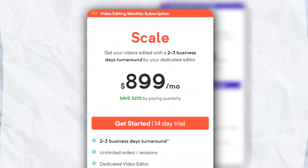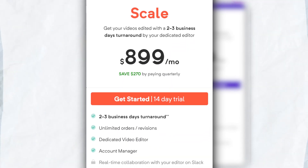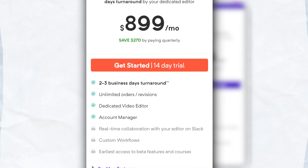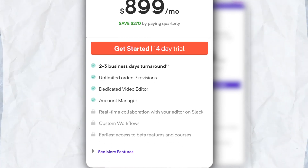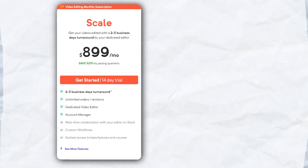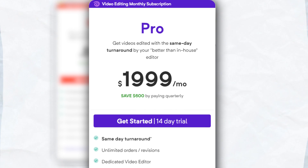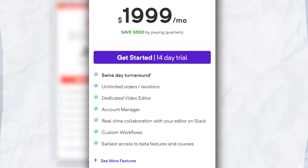They have two plans: the Scale and the Pro. Scale is $809 per month, which includes two to three business days turnaround, unlimited orders or revisions, a dedicated video editor and account manager. The Pro plan is $1,799 per month, which includes everything in the Scale plan plus real-time collaboration with your editor on Slack, custom workflows, and earliest access to beta features and courses.